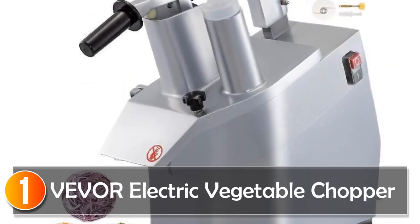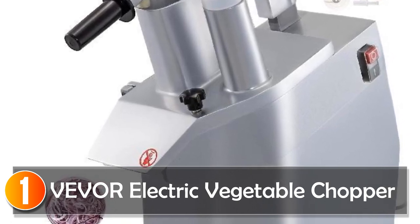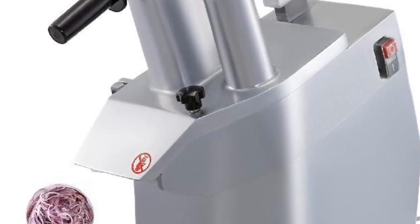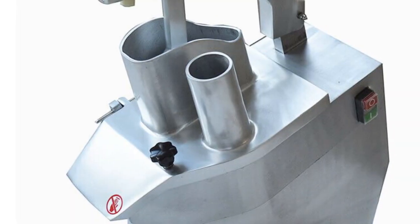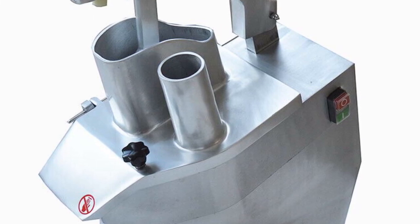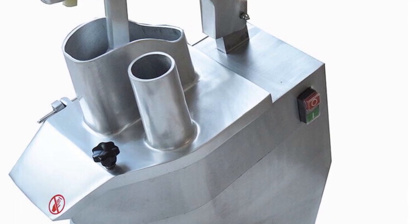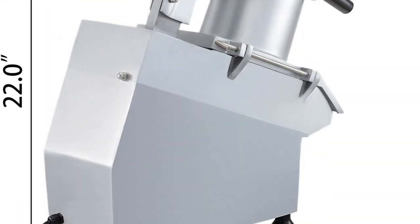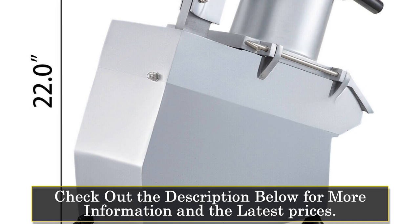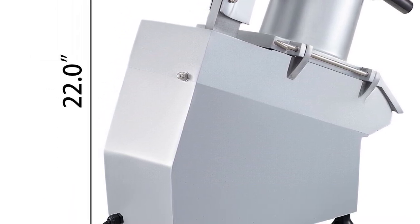At number 1, the VEVOR Electric Vegetable Chopper. Introducing the VEVOR Electric Vegetable Chopper, a versatile and powerful kitchen appliance that will revolutionize your food preparation experience. With its robust motor and high-quality materials, this full-size food processor delivers exceptional performance and reliability. Model number JKC-300 is designed to handle a variety of tasks, including chopping, grinding, and shredding. Whether you need to quickly dice fruits, finely grind vegetables, or shred ingredients for your favorite recipes, this food processor has got you covered.